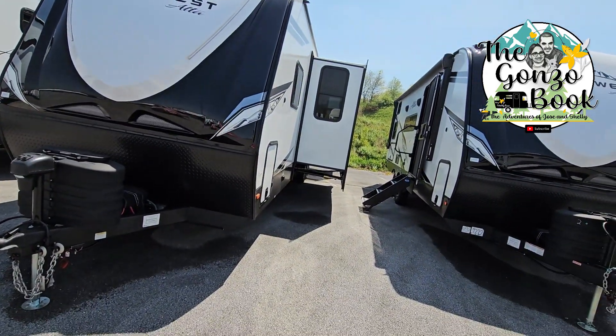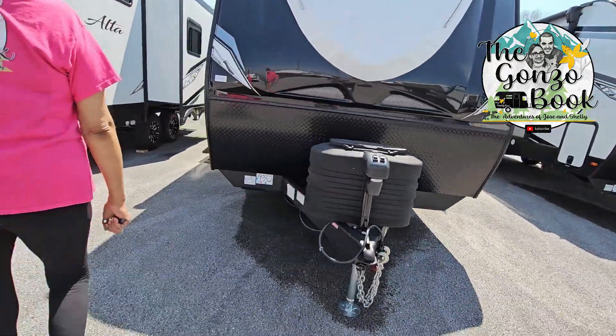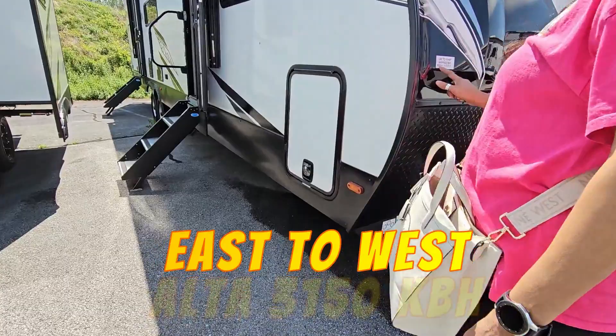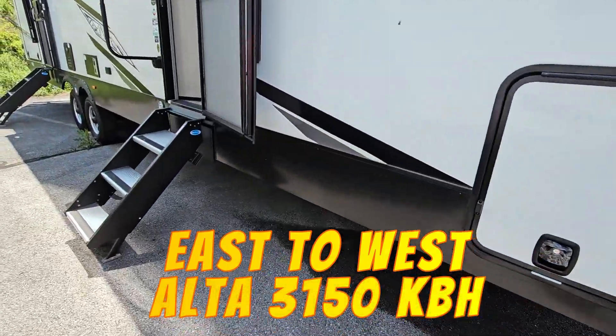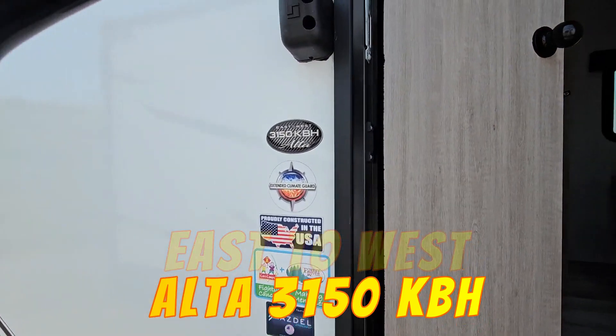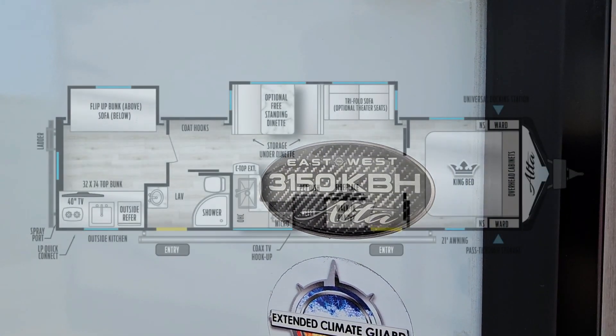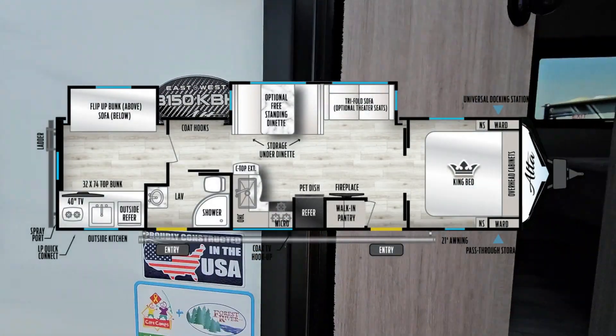How big is it? It has two doors. The ship looks like it has a kitchen. East West 3150 KBH Alta — yeah, it's an Alta.